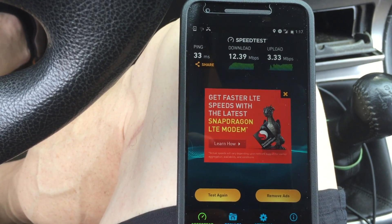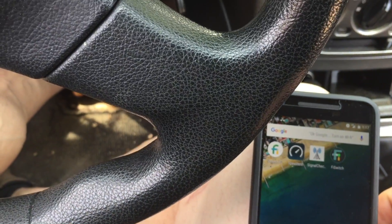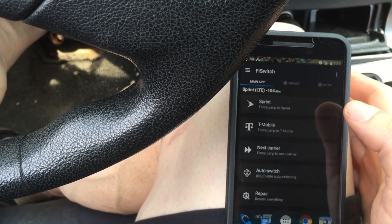I'm only going to run two tests here because I'm paying for each of these tests that I run on Project Fi. So now I'm going to run the Fi Switch app and see if I can get my phone on the T-Mobile network.